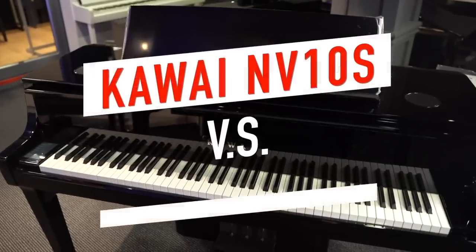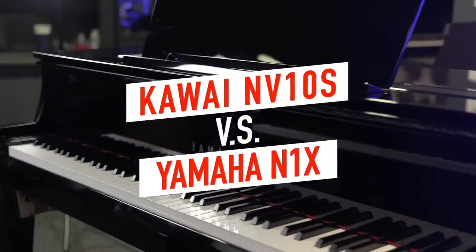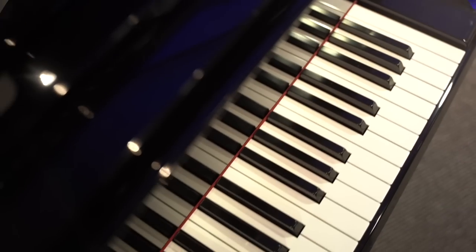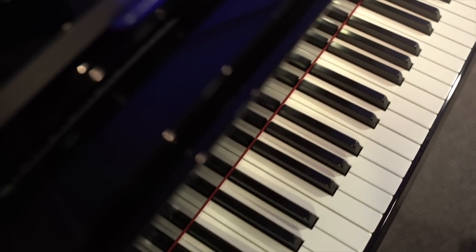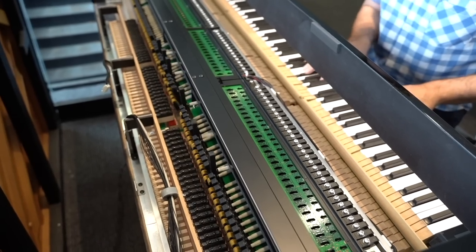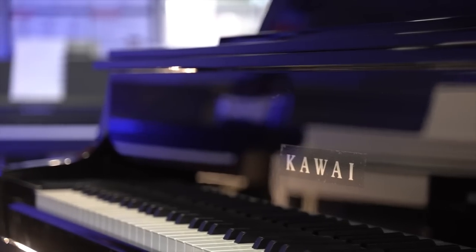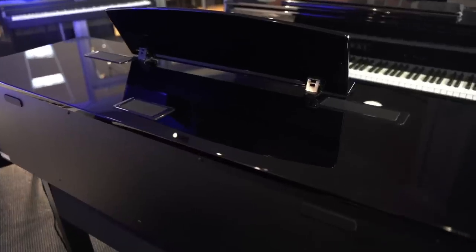We've got Kawai's NV10S and we're putting it up against Yamaha's N1X — very top of the tier of both Yamaha and Kawai digital piano worlds. These are both the first point at which grand piano actions are offered in their respective digital piano lineups. We get asked about doing this video a lot, so we're finally getting around to it. Thanks so much for joining us, let's get started.